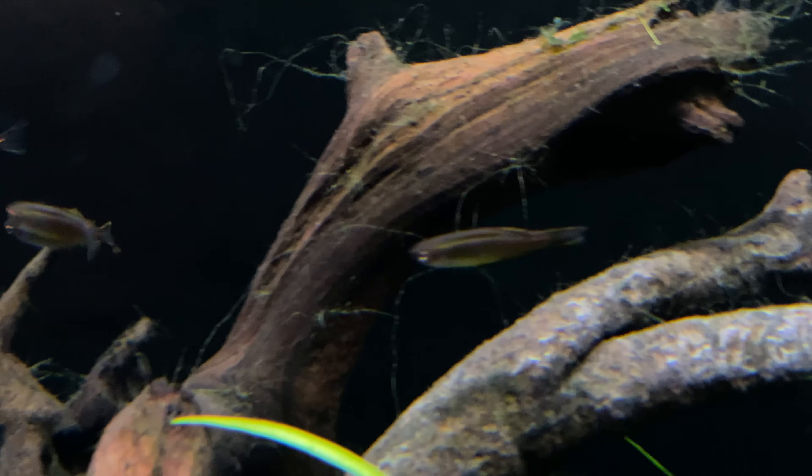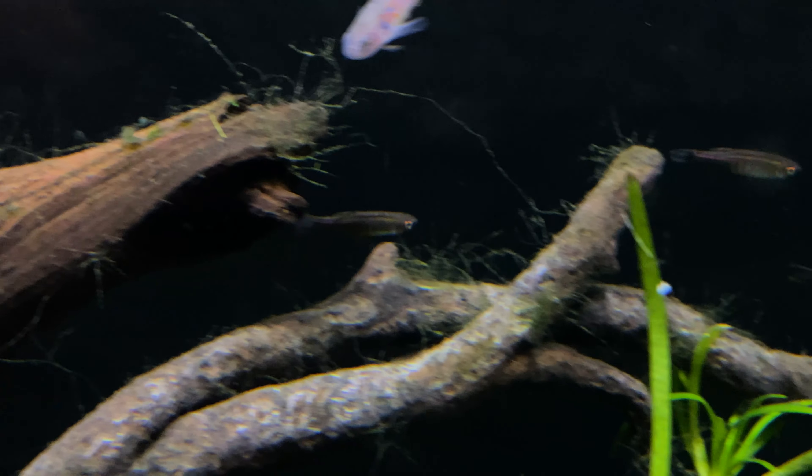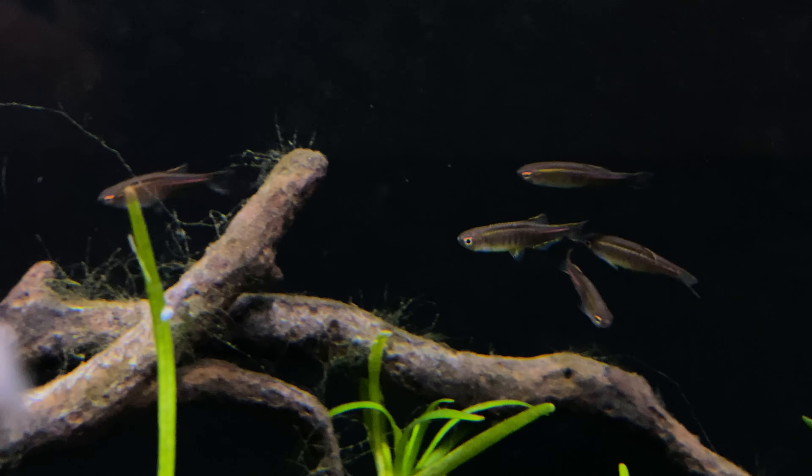I put the chocolate danio on my list. For me it's just the ideal danio — it's beautiful and adds a lot of activity to the tank. Unlike most other danios, they're not the same type of fast schooling fish, so it's a good call.